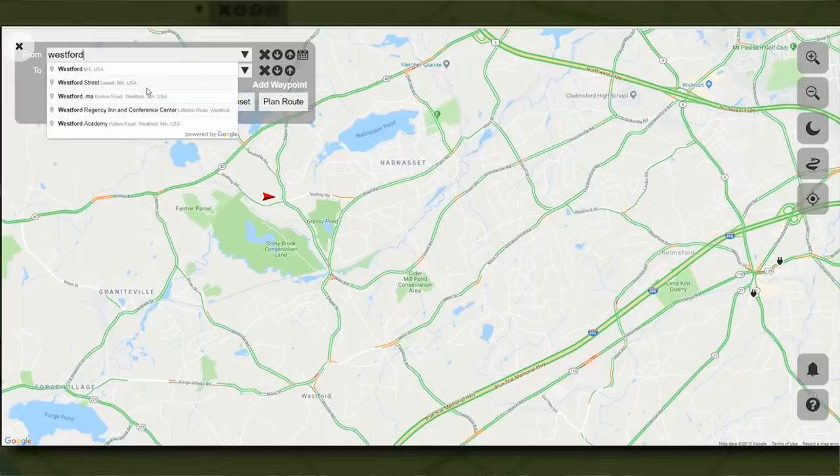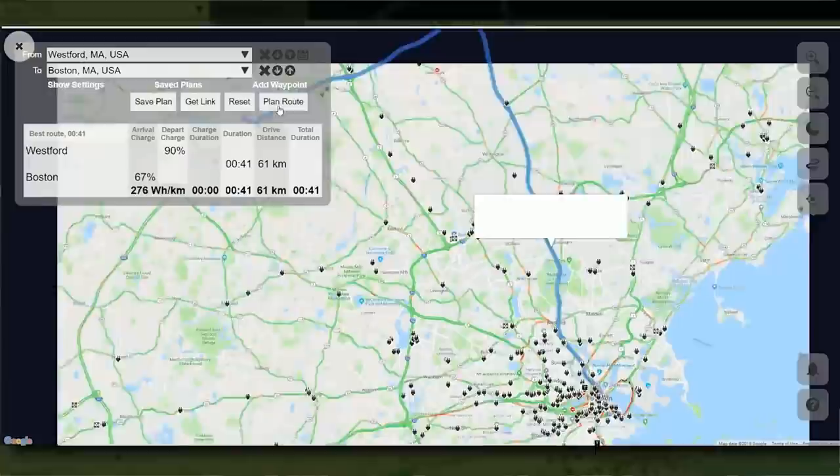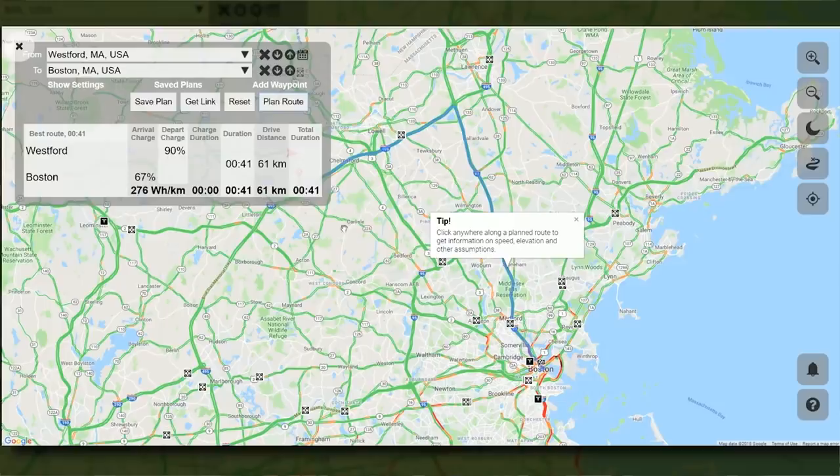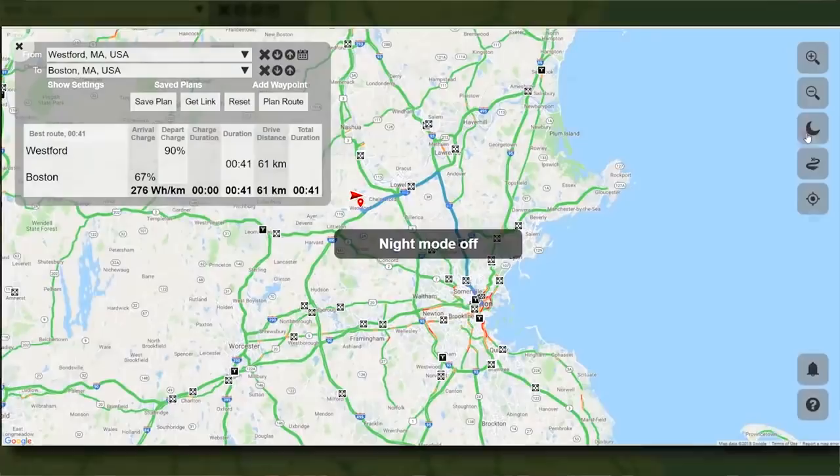So Jesse, do you remember Bo from A Better Route Planner? We met him in Sweden when we were there. I do remember that — that was by chance. He's a great guy, he writes this awesome program to help you plan your route in an electric car of any kind, and he just sent us some really cool Model 3 data. The Model 3's been around long enough and he's been collecting data from people who use his program, so let's share some of the things that he's found out.